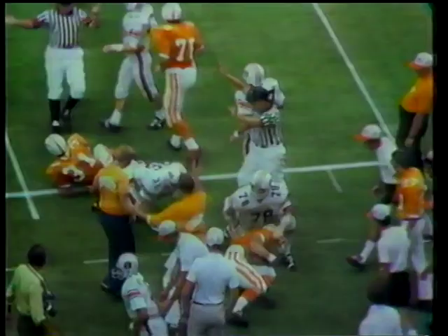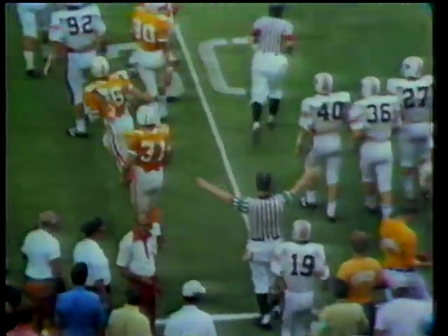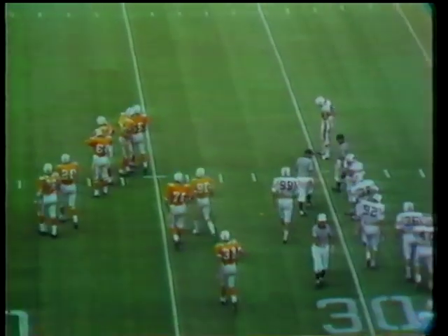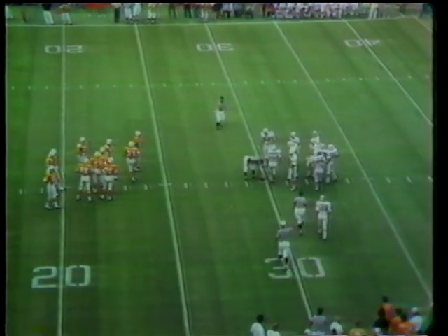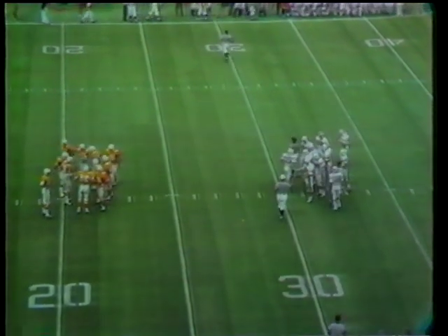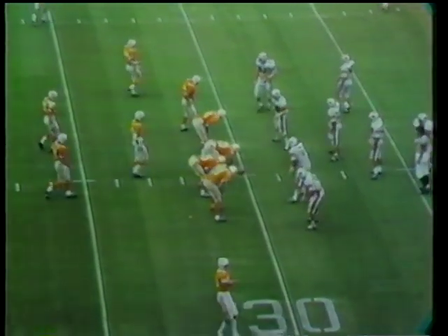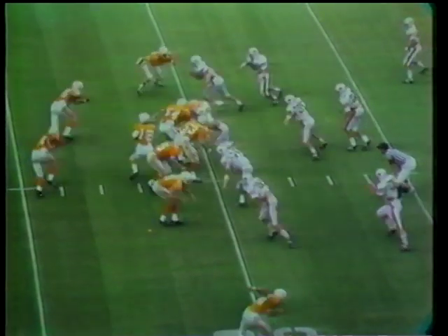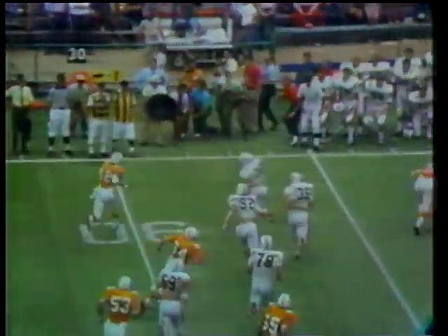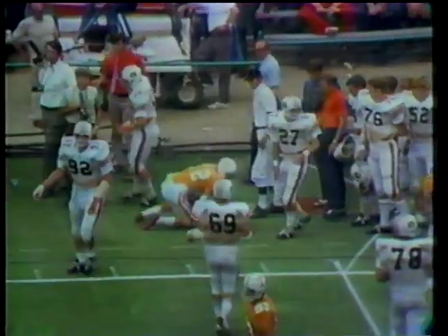Bill Rutter. Number 36 in the white jersey, Gene Walker; number 19, Dave Beck defensively for the Auburn Tigers. Rutter - just short of a first down... no, the nose is beyond the stake. First down, Tennessee. Auburn has won 11 in this rivalry that began in 1900, Tennessee 10 with one tie. Going to the far side: number 90, Joe Thompson.